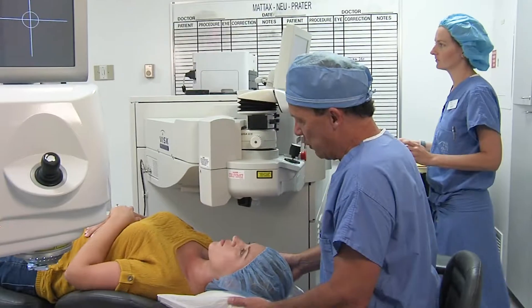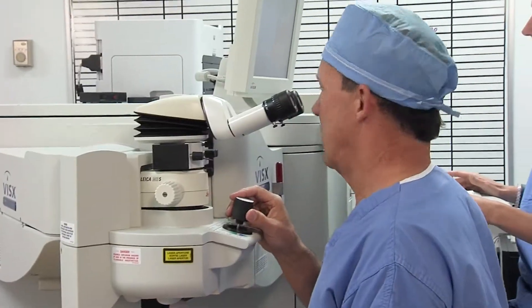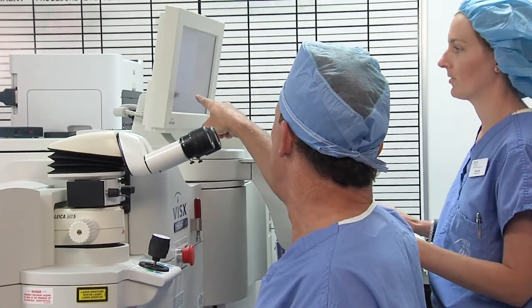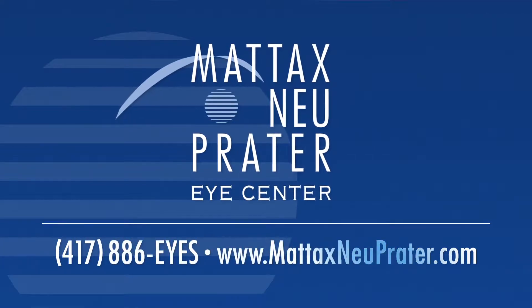When you come in for LASIK you're usually here for 45 minutes to an hour. Once you're in the laser room it's about a 10-minute procedure. We're using two different kinds of lasers to change your prescription for nearsightedness, farsightedness, and treat your astigmatism. We go over your post-operative instructions, you're discharged home, and then we follow up with you the next day. At that point you're generally seeing very well after the surgery.